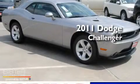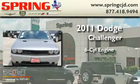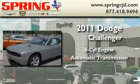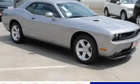This is a brand new 2011 Dodge Challenger. It features a six cylinder engine and an automatic transmission. Stop by today and test drive this vehicle for yourself.